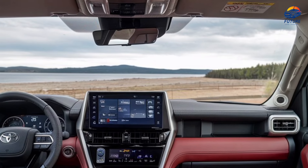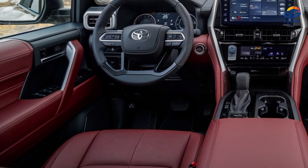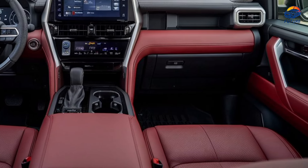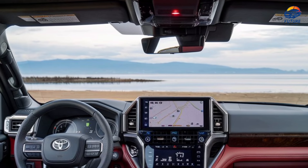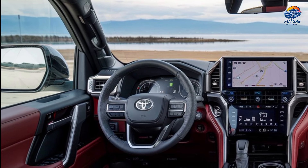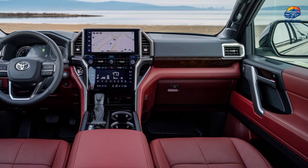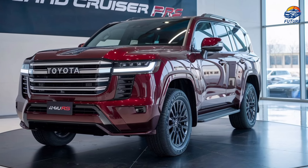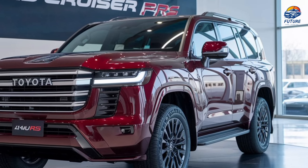Step inside the interior and you'll find a seamless blend of old-school charm and modern convenience. The retro-inspired dash is paired with an advanced touchscreen entertainment system, offering everything from navigation to smartphone integration. Vintage dials with a digital twist remind you of the FJ40's storied past, but the tech inside is firmly focused on the future.